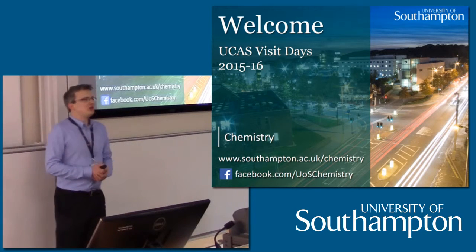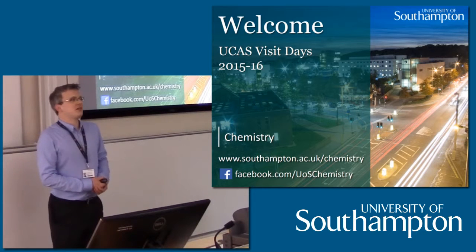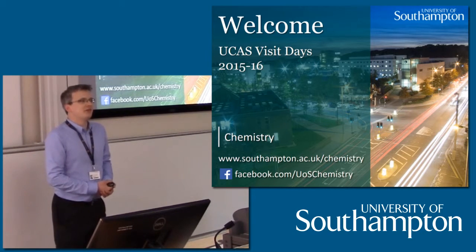Welcome to the University of Southampton, our chemistry department. I'm Dr Simon Gerrard, the admissions tutor here, and I'd like to start the day off by introducing our head of department, Professor Phil Gale.